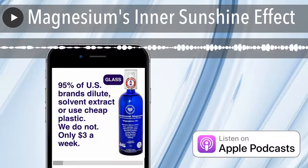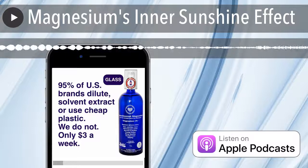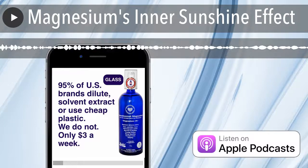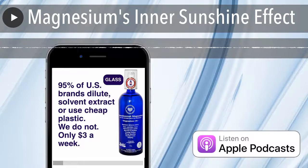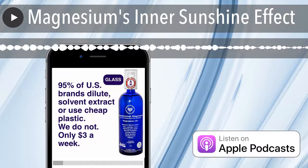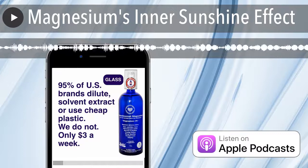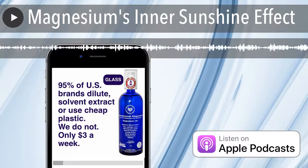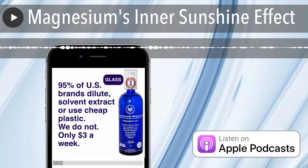The outer sun converts cholesterol into vitamin D in the skin. This partial conversion is assisted by magnesium-dependent enzymes in the skin — the word enzyme comes from the word sun. After transport, further conversion is done in the liver and the kidney to create the storable 25-dihydroxyvitamin D and the fully active form of vitamin D, 1,25-dihydroxyvitamin D, respectively. The storable form is found in the fatty tissue.